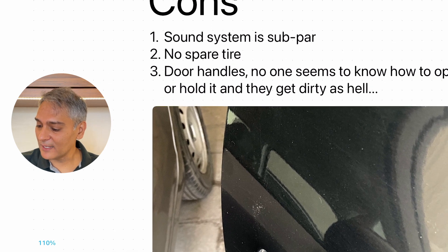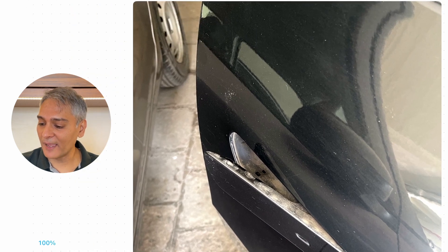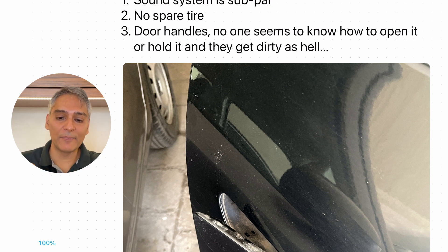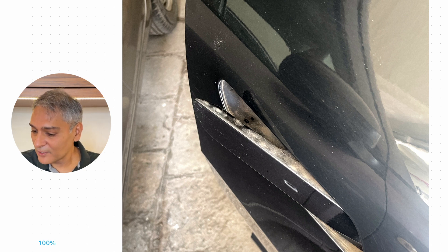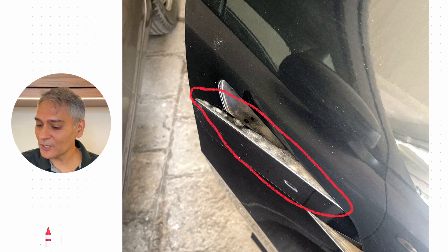The third and biggest con is the door handles. When I first got this car, I thought it was so cool how these door handles pop out — so futuristic. But I've come to realize they are more of a pain than anything else because no one knows how to actually open the door. It's actually a two-hand method — you pull it and then use a second hand to grab the door frame. The second issue with them is they just get so dirty. Since the door handles are recessed, you can see all the dust and dirt accumulating on top — that's the cons I really don't like about the car.